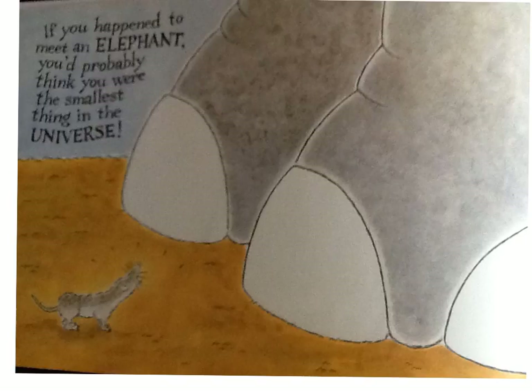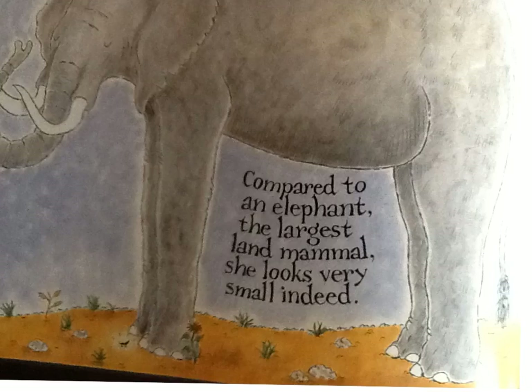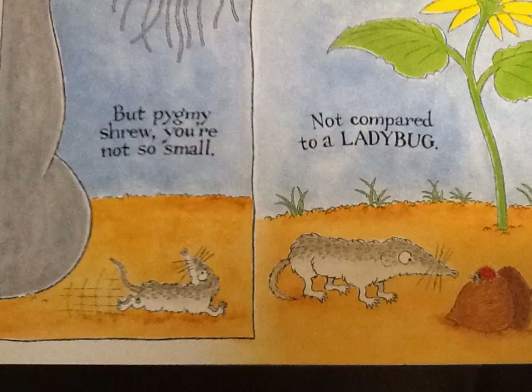If you happened to meet an elephant, you'd probably think you were the smallest thing in the universe. Compared to an elephant, the largest land mammal, she looks very small indeed. But pygmy shrew, you're not so small.